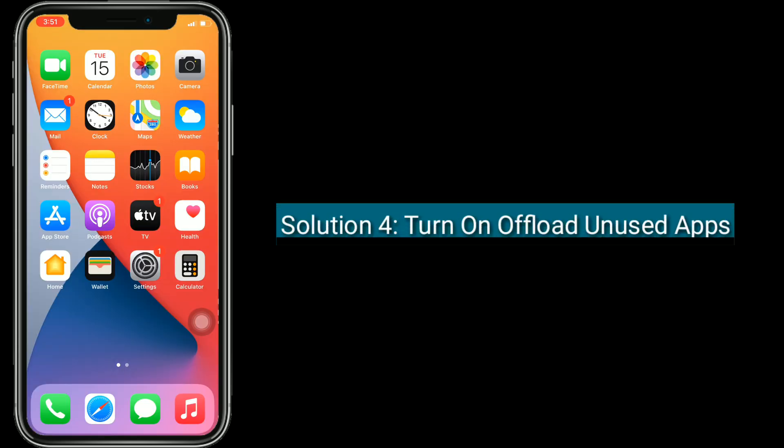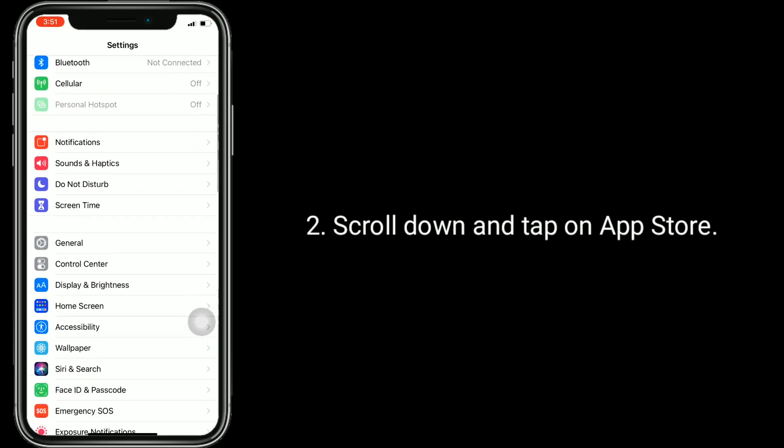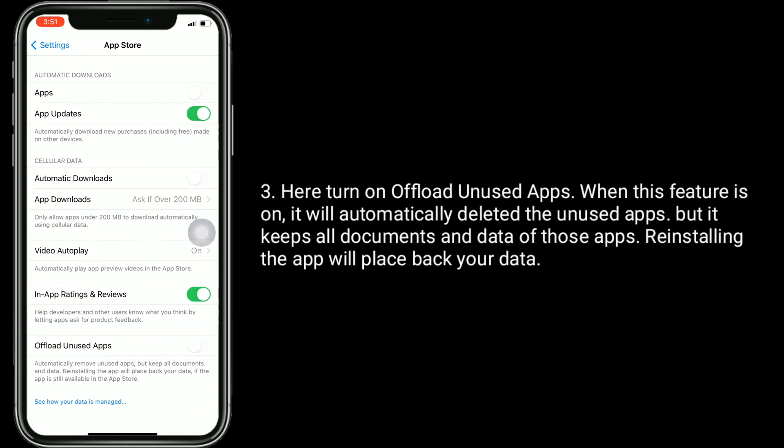Solution 4 is turn on Offload Unused Apps. Go to the Settings app, scroll down and tap on App Store. Here, turn on 'Offload Unused Apps'. When this feature is on, it will automatically delete unused apps, but keeps all documents and data for those apps. Reinstalling the app will restore your data.